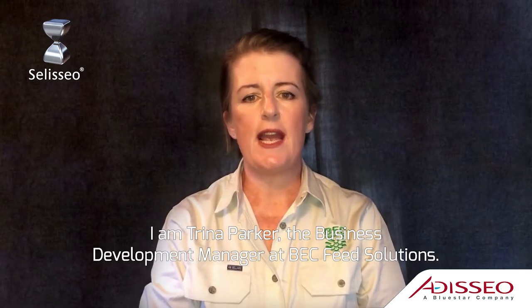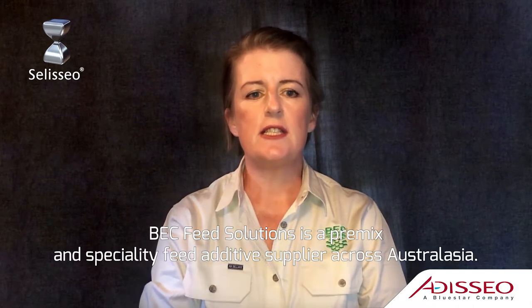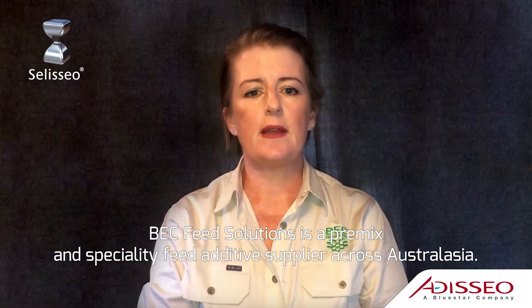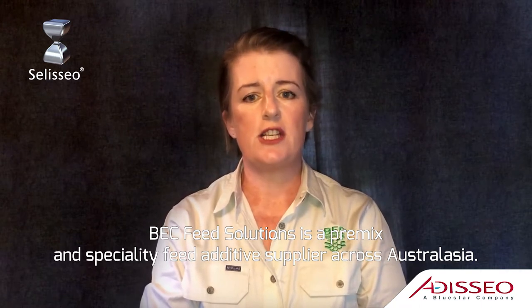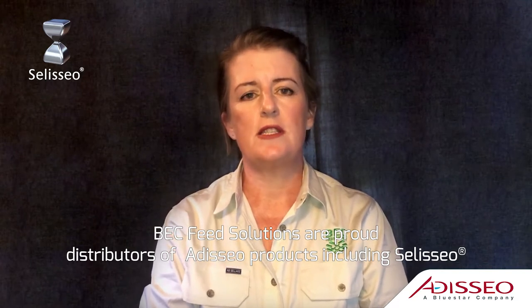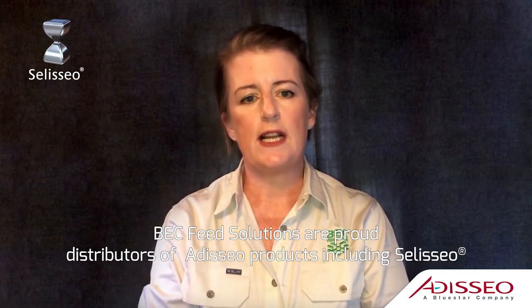I am Trina Parker, the Business Development Manager at BEC Feed Solutions. BEC Feed Solutions are a premix and specialty feed additive supplier across Australasia. BEC Feed Solutions are proud distributors of the Odiseo products, including Silesio, across Australia, New Zealand and the Pacific.